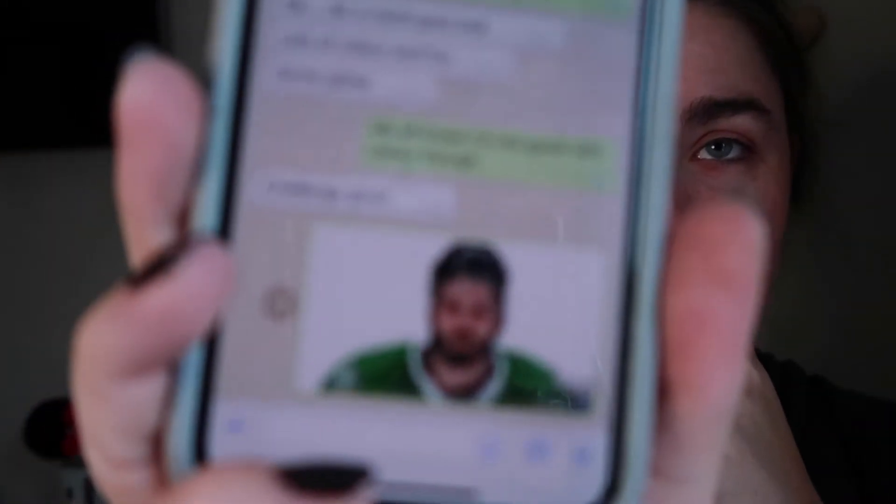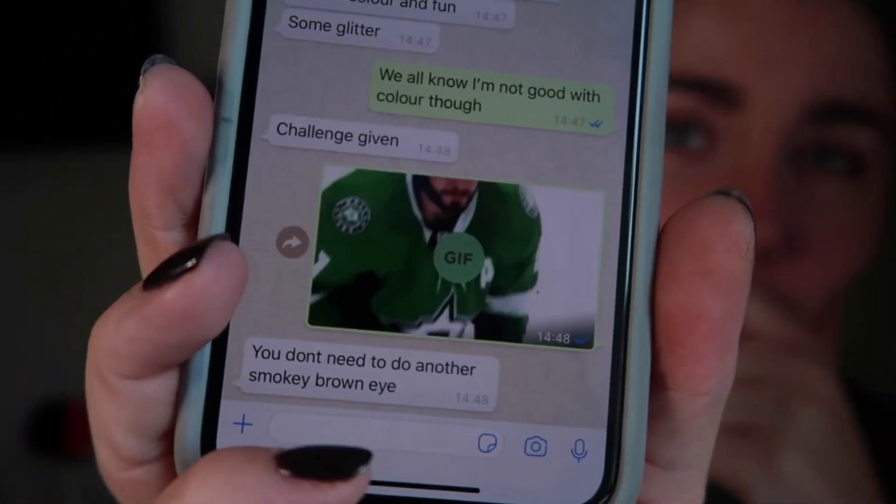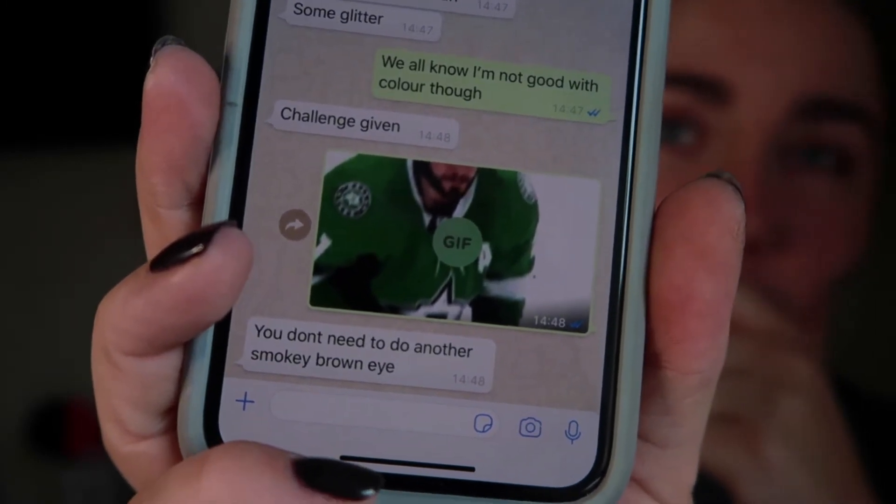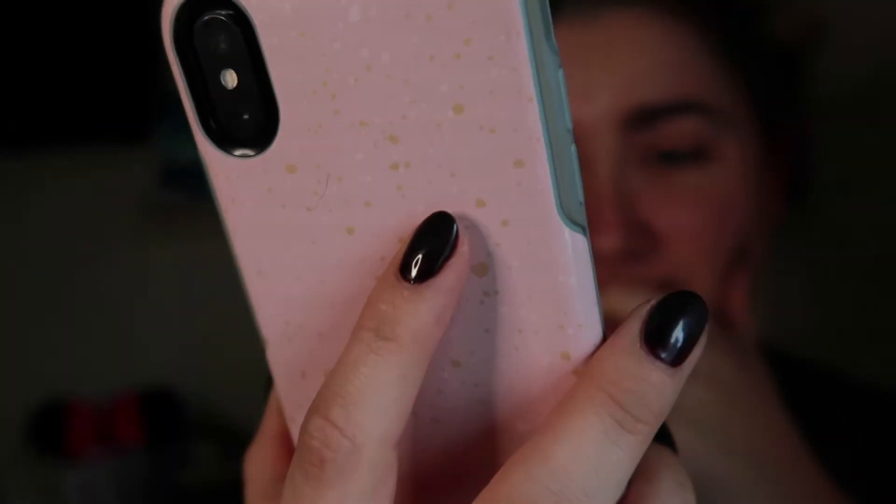Dee's general response when she doesn't like something is to send a hockey gif that makes no sense. Dee also hasn't learned how to do anything other than a brown smoky eye, so it will be interesting to see her pop something on with a little bit of color, a little bit of life, and something different to what she normally does on a daily basis.